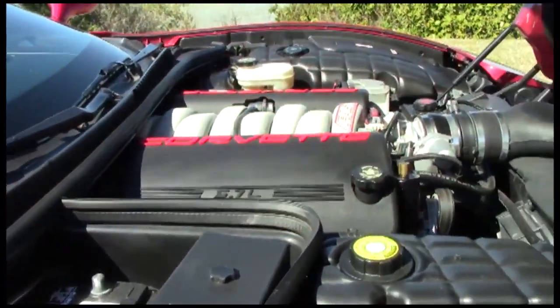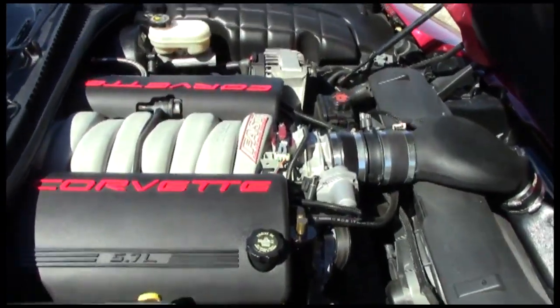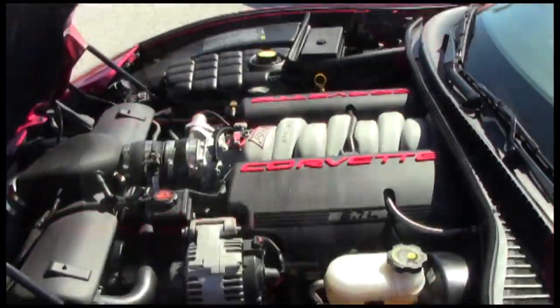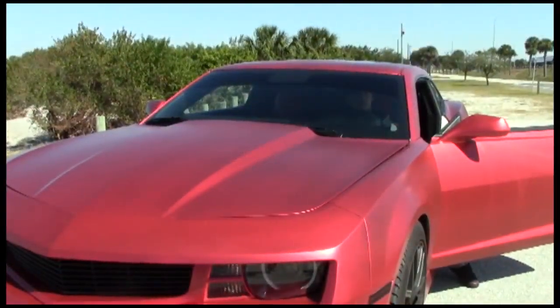Welcome to Tampa Tuning, home of high-performance aftermarket computer modifications for your Corvette, Camaro, Cadillac, Dodge, Hellcat, or Ford Mustang.